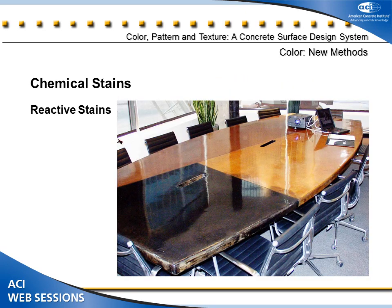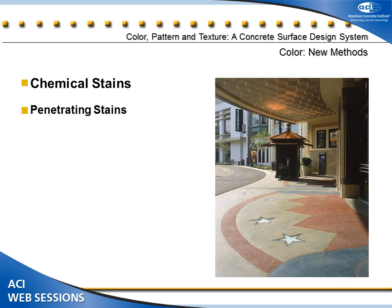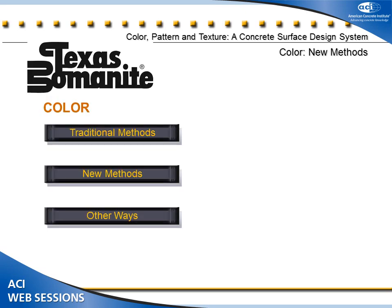There are also precast elements that can be done — countertops, conference tables, and things like that. Penetrating stains are the other side of the stain equation. These are the same synthetic oxides used to color concrete but ground much, much finer. By opening up the pores of the concrete and utilizing a carrier, we can introduce those stains into the concrete. They have limited use — only for pedestrian applications, not vehicular. Some colors, blues in particular, you have to be careful about in situations with UV exposure.